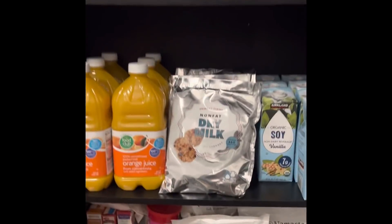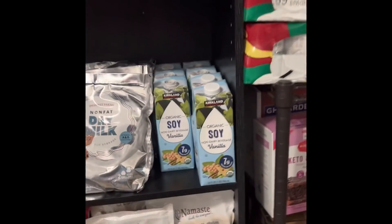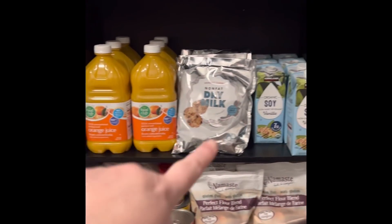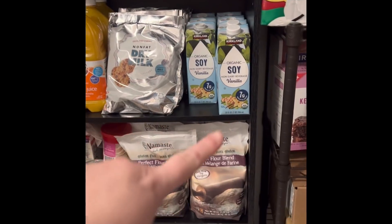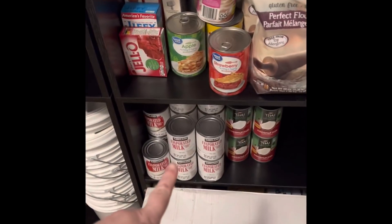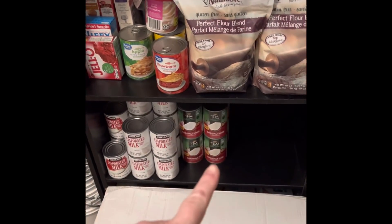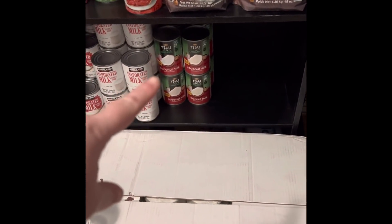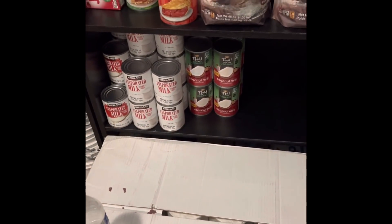Over here is what I call the drink or liquid section. I've got almond milks, coconut milk, some orange juice, some more dry milk, soy milk, and some baking things right here — evaporated milk and coconut milk. As you can see, I don't have quite enough coconut milk that I'd want, so that needs to be restocked.